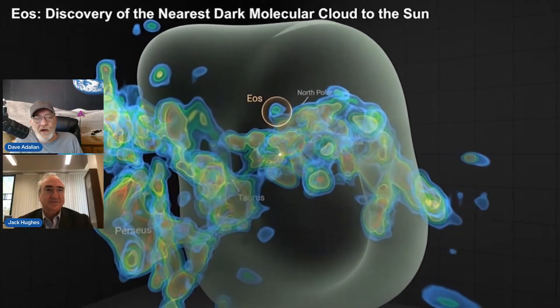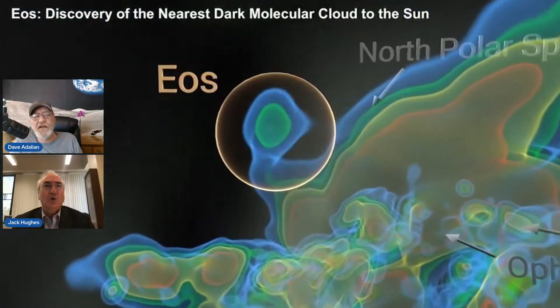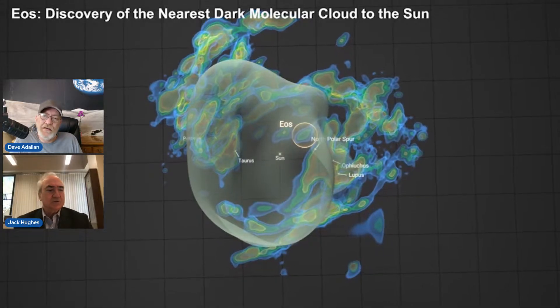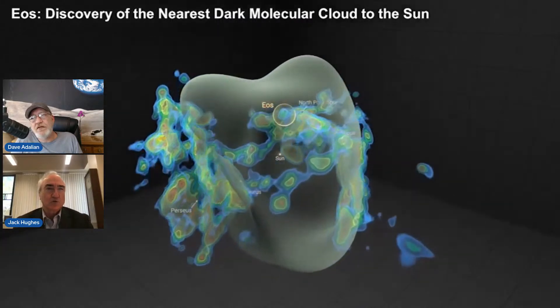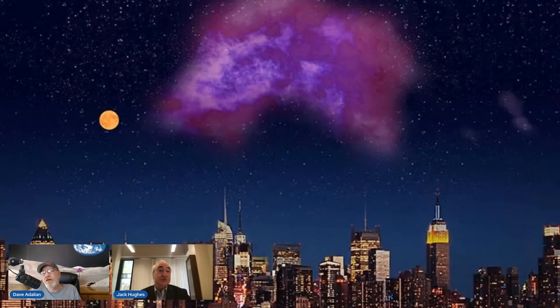How big is this thing exactly? It's about 150 light years across. If we were able to see it in the sky — this is an artist's rendering of what it would look like if we could see the emission — it would cover something like 20 degrees, which is 40 times the width of the full moon.